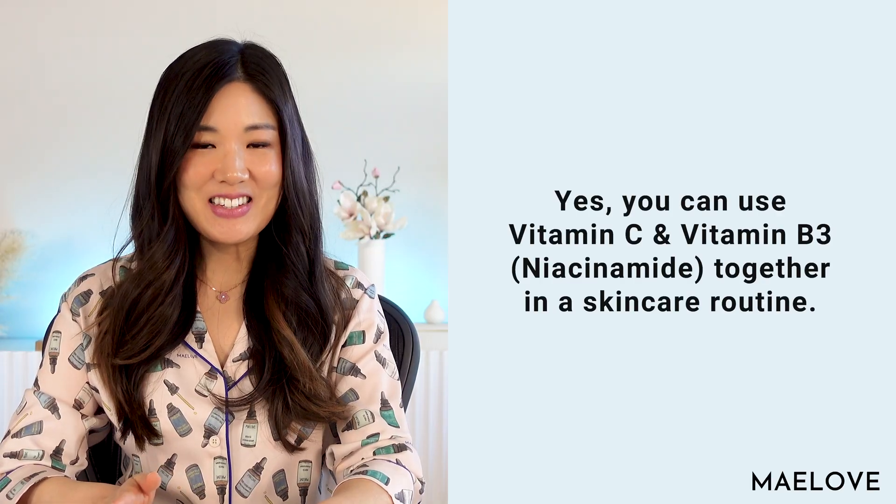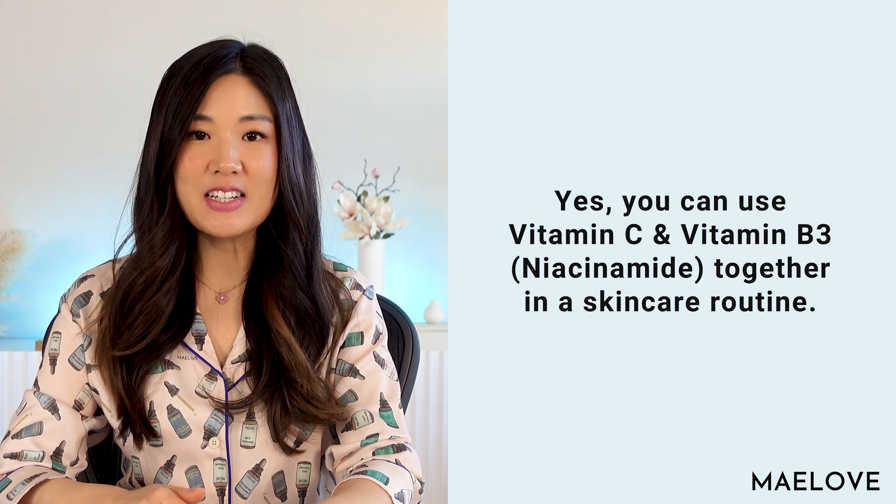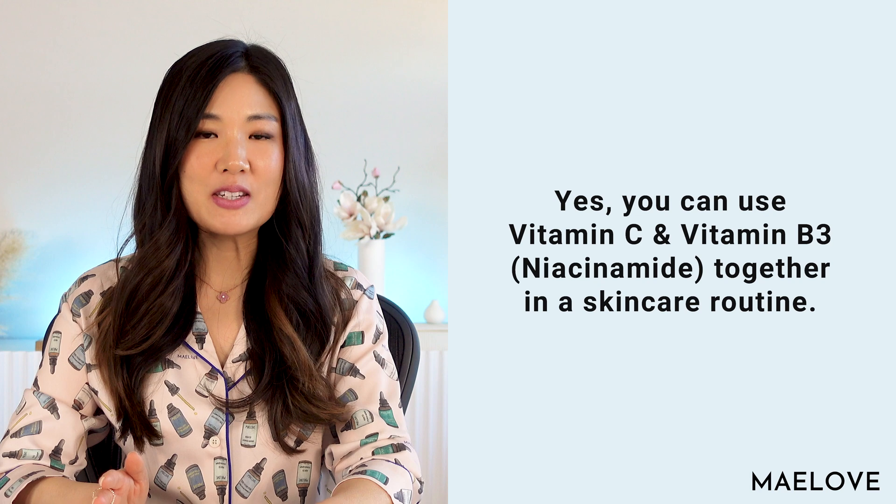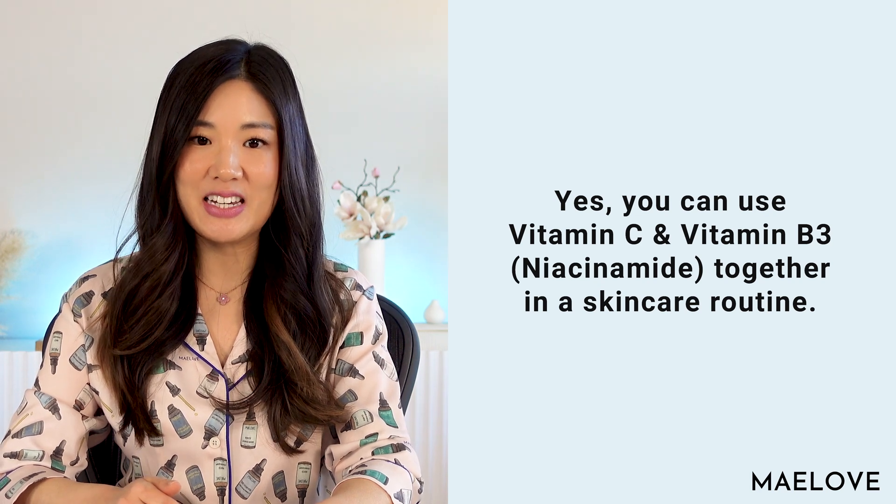Hi, welcome to Maylove. Today we answer the question: can I use vitamin C and niacinamide together in my skincare routine? The answer is yes. You may have heard not to mix these two ingredients together, but let me explain why you can most definitely use them both together in your skincare routine.